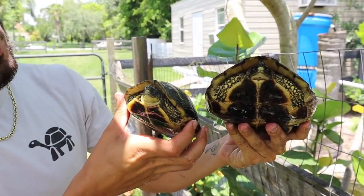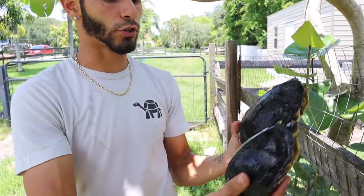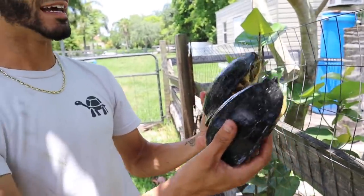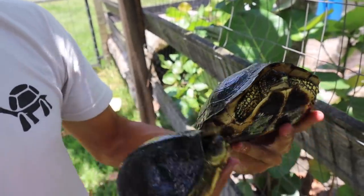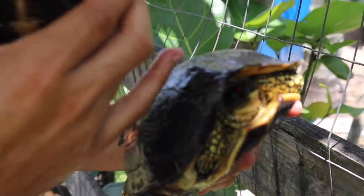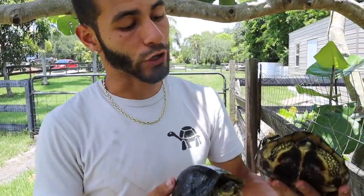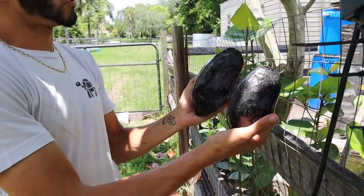We're at another spot on my property and right here we have two spotted-leg wood turtles — another species I let breed here on the ranch. Very small — males are usually smaller than females in Rhinoclemmys. These turtles are absolutely gorgeous with the spotted legs, that's why they're called that. On their heads you can see the orange little peaks and dots — absolutely gorgeous animals. I am actually breeding these here on the ranch with a bunch of hatchlings as well.